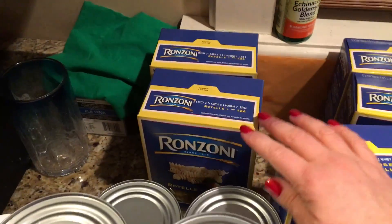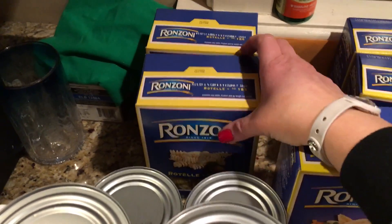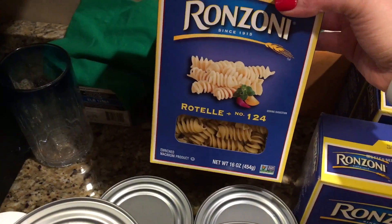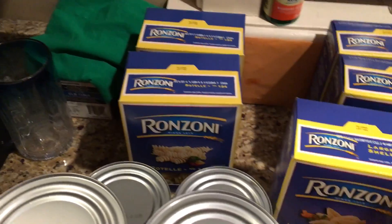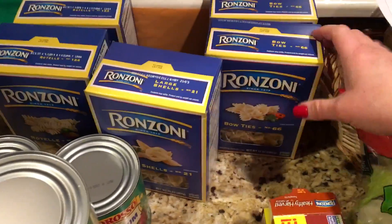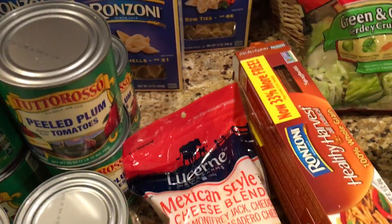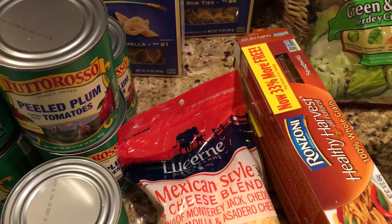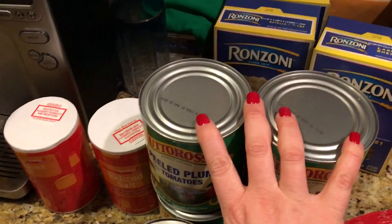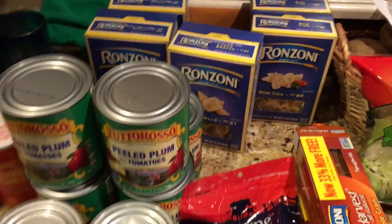I got two boxes of Rotel macaroni — manzoni, I don't know — they were 69 cents each also. I got a box of large shells and then the bow ties, as well as three things of the Healthy Harvest whole wheat spaghetti. The limit on these things was eight, so I could get eight tomatoes and eight boxes of pasta, and they were 69 cents each.